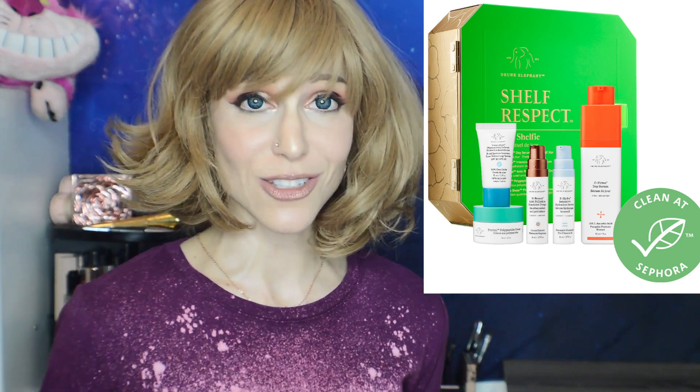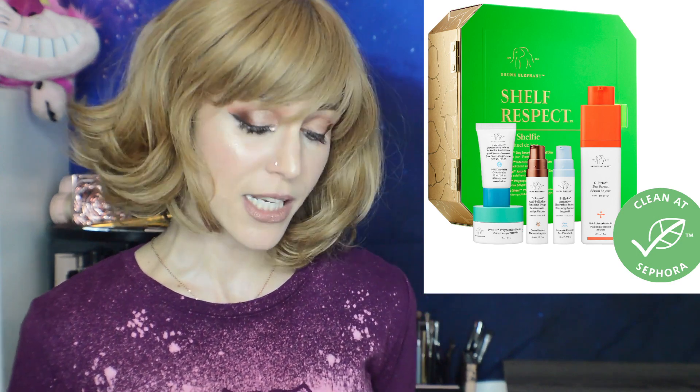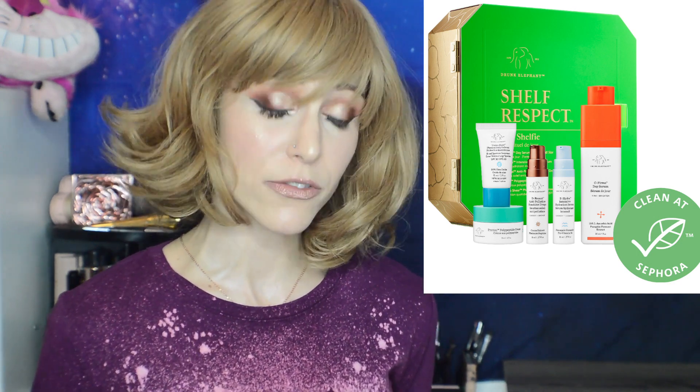Finally we've arrived at the holiday launches. If you're Rouge, this is already available to you — it'll be available for everyone very soon. I went in store to the holiday preview this past weekend and I'm impressed with quite a few sets. First up is Drunk Elephant's Shelf Respect Day Kit. This is $88 with a $124 value. The full size you get is the C-Firma Day Serum — I had really good results with that and I think it's formulated really well.